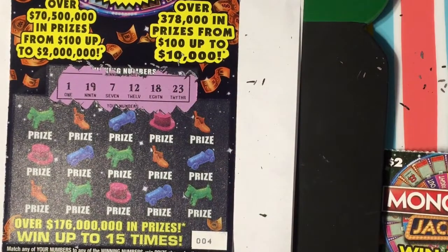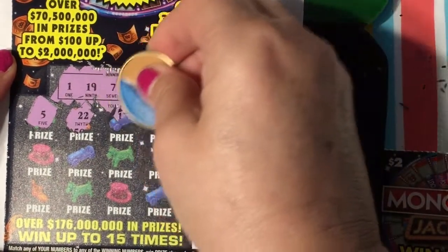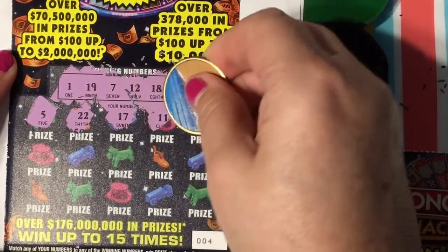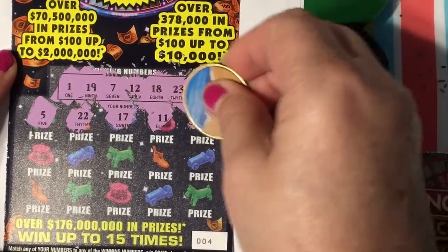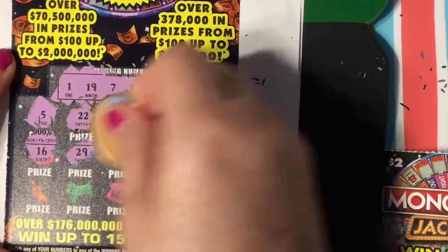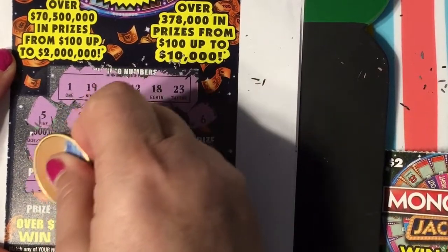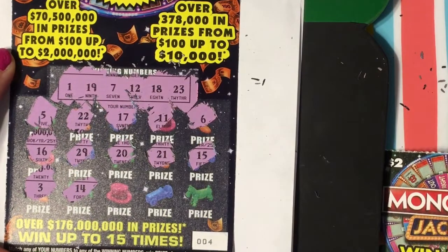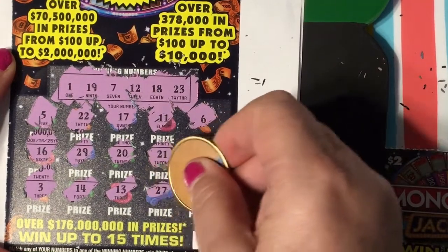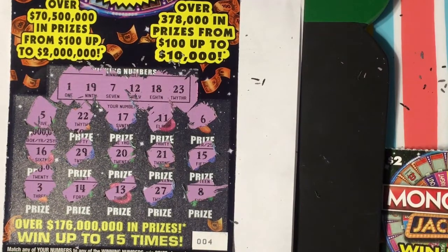Winning numbers are 1, 19, 7, 12, 18, and 23. I have a 5 and a 22 — one off. A 17, 11, a 6 — gotta get closer than that. 16, 29, 20, 21, 15, 3, 14, 13 — one off. 27, and 8 — one off. I don't see a winner there; it let me down on that one.